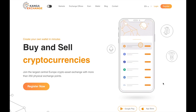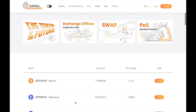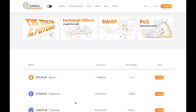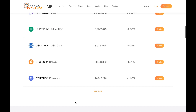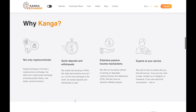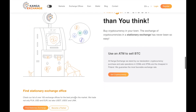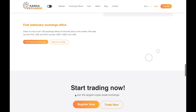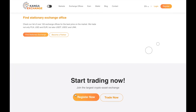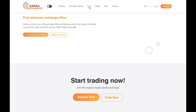Before we continue, I want to introduce today's video sponsor: Kanga Exchange. Kanga Exchange is a really large and growing crypto exchange — one of the largest in central Europe — where users can buy and sell cryptocurrencies. It has over 250 physical exchange points all across Europe, and many people expect it to become a major competitor to Binance.